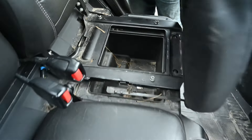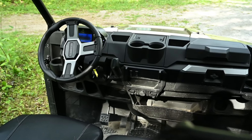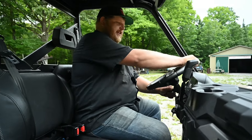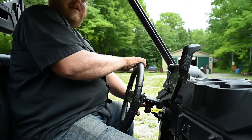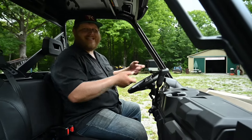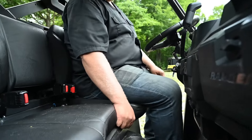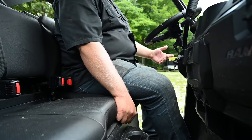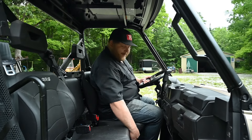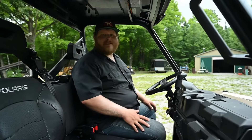I really applaud Polaris because every single spot on this unit where there could be storage, there basically is. On driver comfort and adjustability: the steering wheel is adjustable up and down quite a bit - when it's up high it makes you feel like a city bus driver. The seat is also adjustable by four to six inches. If you have short legs and trouble reaching the pedals, you can really move yourself up close. This unit feels like it's built for many different sizes of riders.